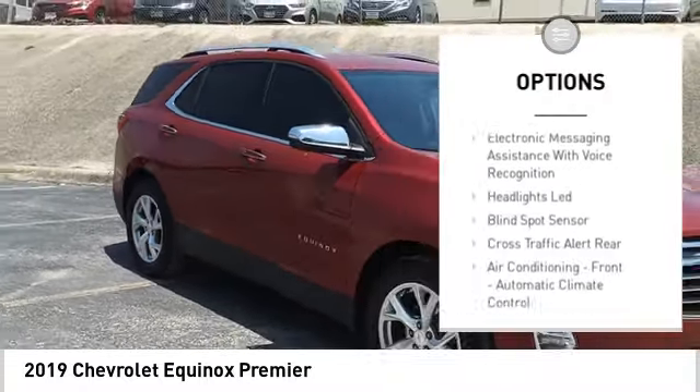Power brakes, electronic messaging assistance with read function, electronic messaging assistance with voice recognition.